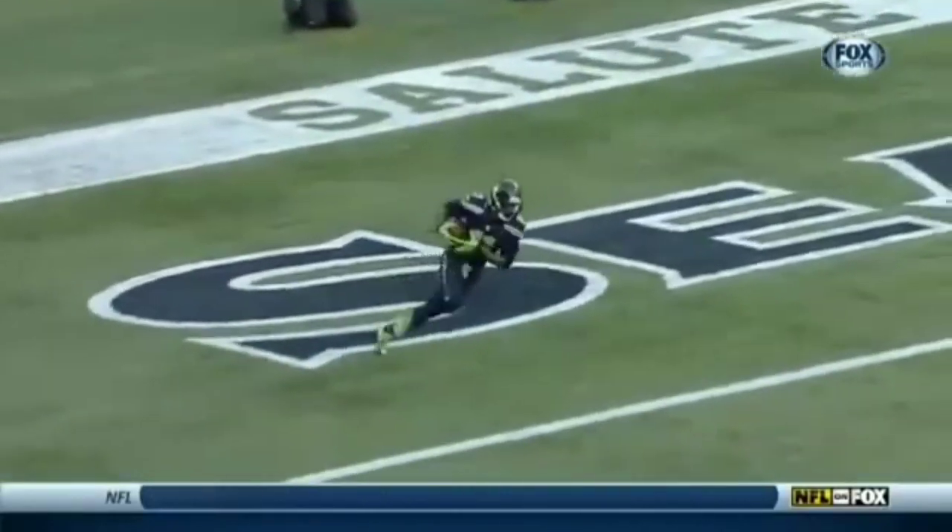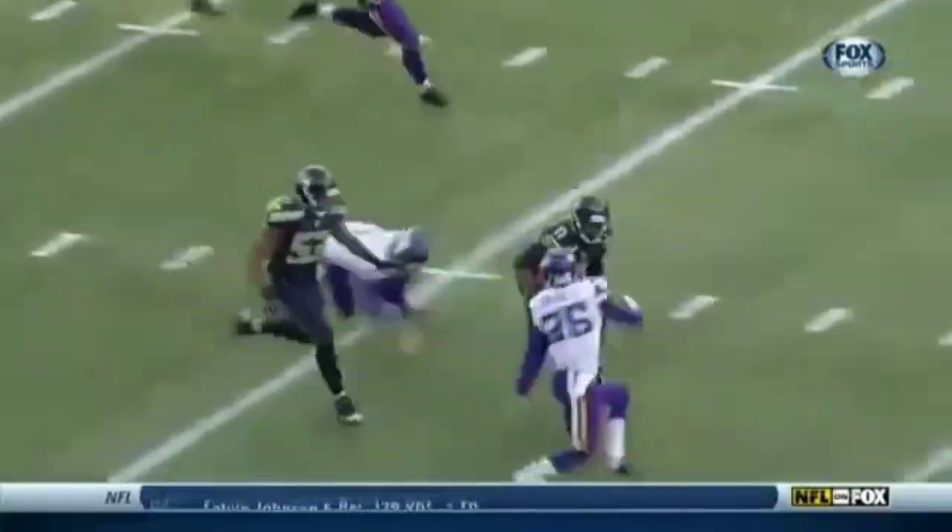Turning Percy Harvin loose. You block a little harder when you've got a return guy like Percy Harvin. Right up the gut. Look at this huge lane. And Minnesota lucky this one doesn't go for six points — Marcus Sherrill saves it.